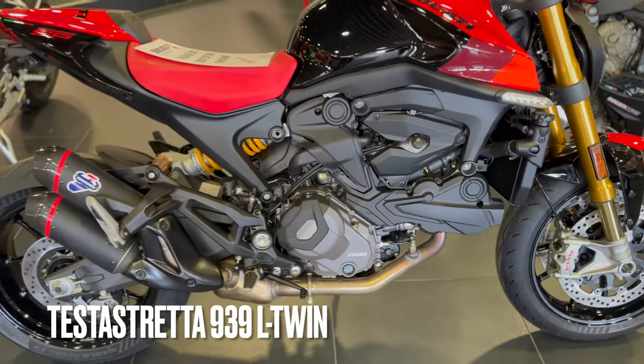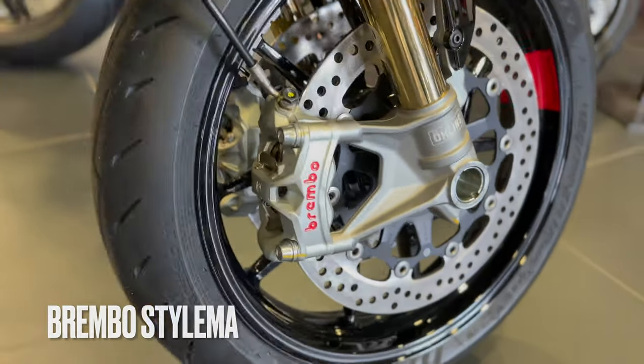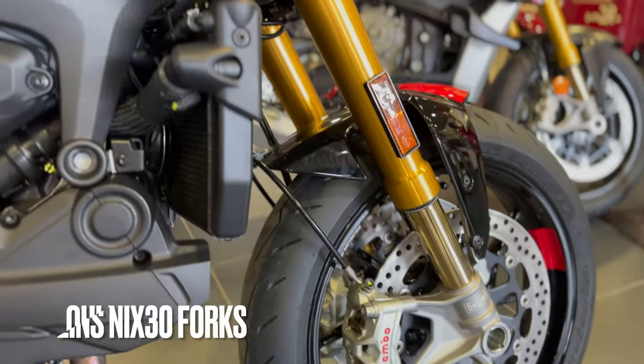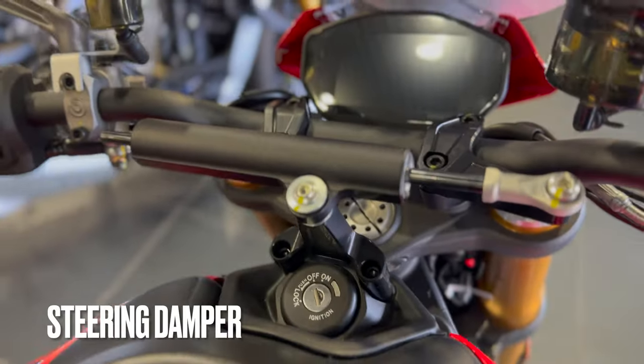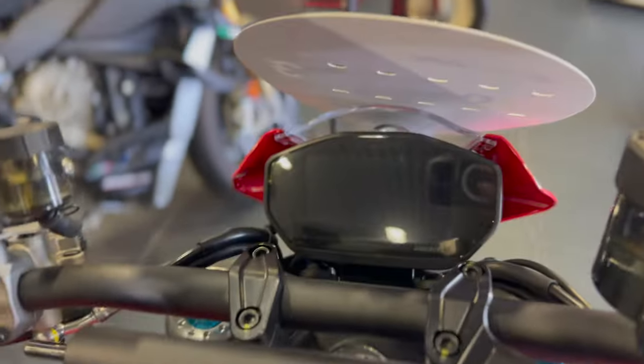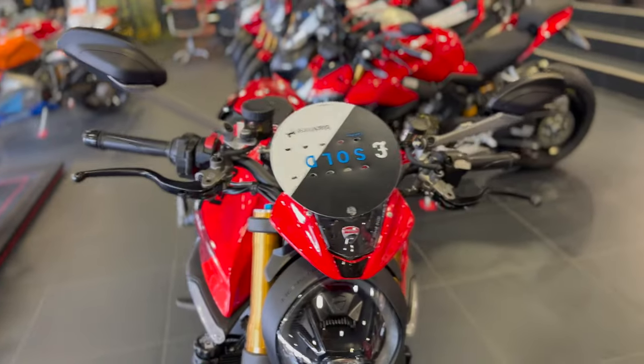I think it's the same engine as that's in the Hyper. It's got these Stylema brakes, which are obviously the same that I've got on mine. Öhlins forks, it's got a steering damper standard which is good — I don't think it's an Öhlins one, it's a normal one. TFT dash. Tell you what, I love these mirrors — look at that, they look lovely, they look cool on my bike.